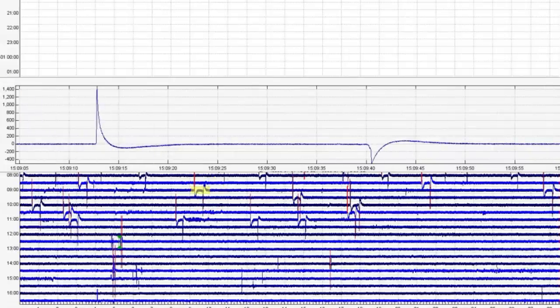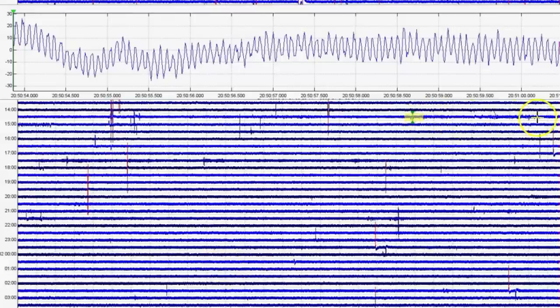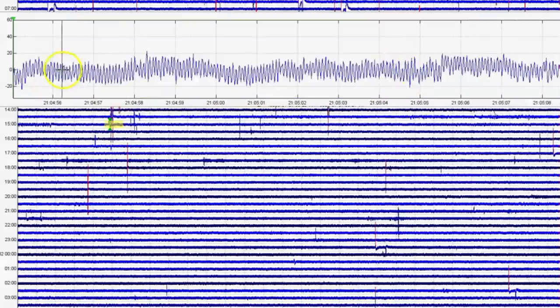We'll go back to the spectrogram. I noticed here we had a little bit of jiggly line, a thickening of the line, so I made that bigger. This is volcanic tremors — this is what it does prior to an eruption. And who knows when it's going to erupt.